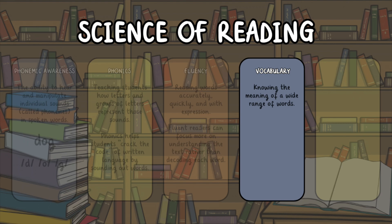Vocabulary: knowing the meaning of a wide range of words. A strong vocabulary supports reading comprehension and writing skills.